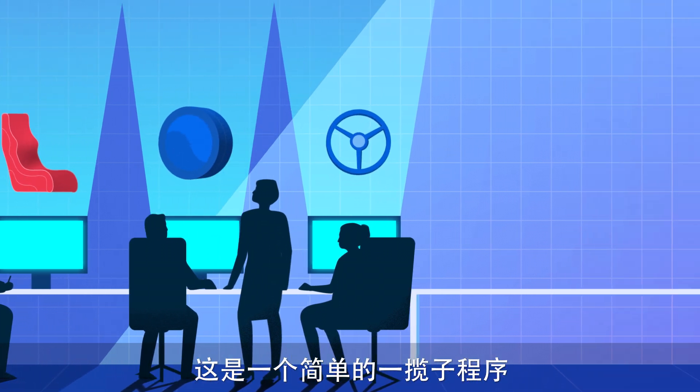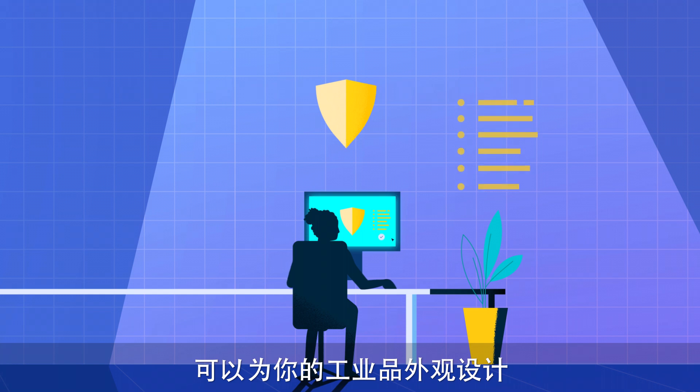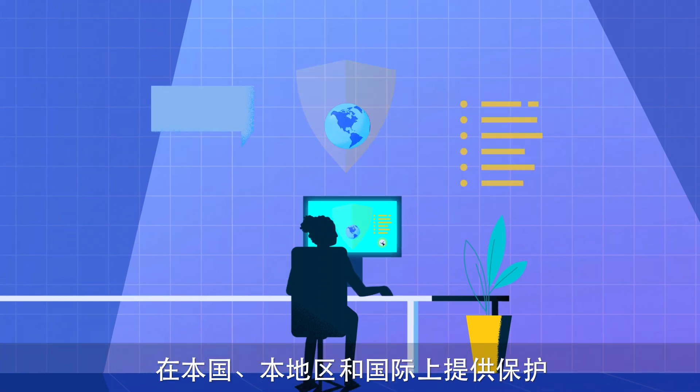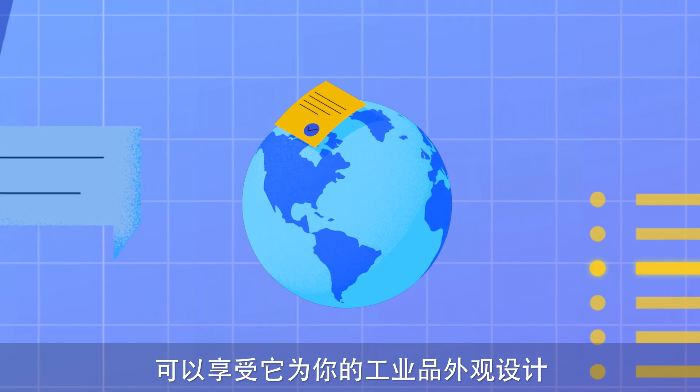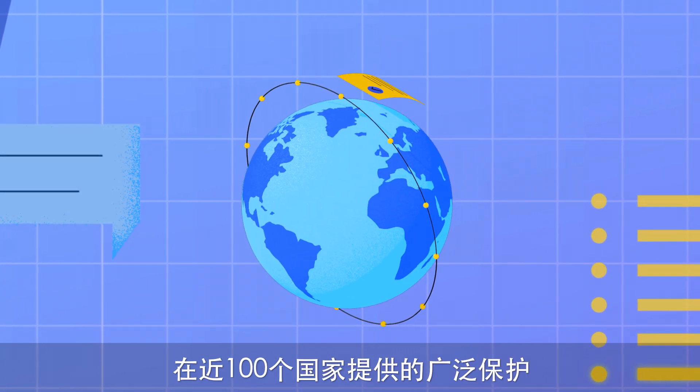It's a simple, all-inclusive process that will protect your industrial designs in your home country, in your region, and internationally. As the rights holder, it offers you extensive coverage of your industrial designs in close to 100 countries.